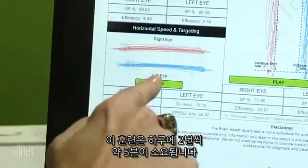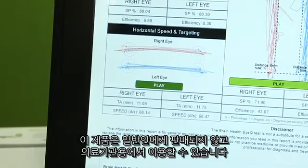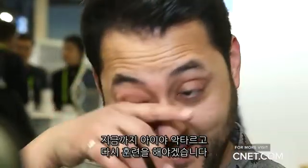Those training tutorials take about five minutes at a time and would be done twice a day. The RightEye device is not for sale for the general public — you may run into one at a doctor's office. I'm Aya Zaktar, and I've got some training to do.